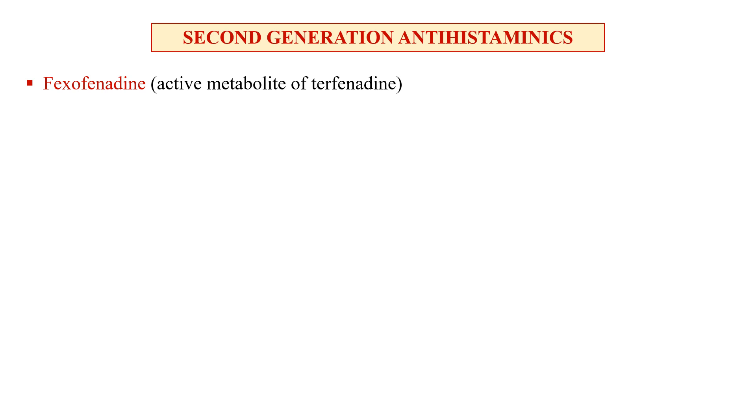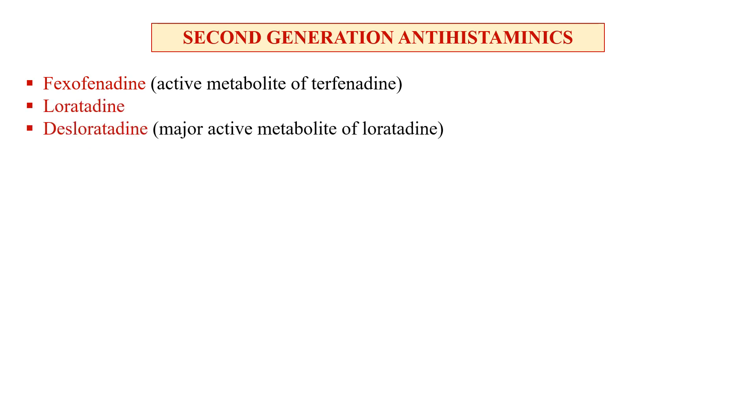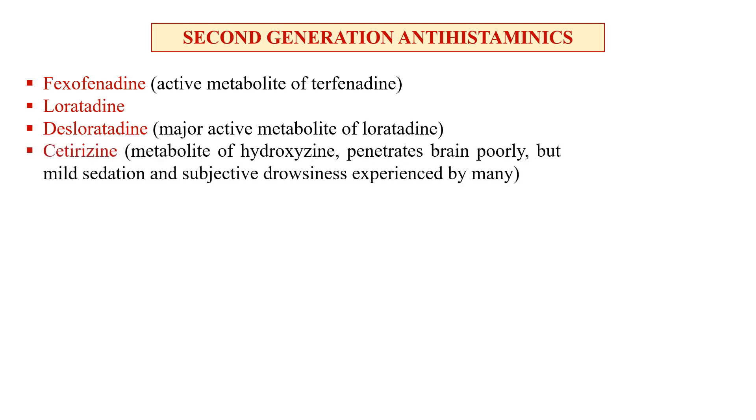Examples of second generation antihistamines: fexofenadine is the active metabolite of terfenadine. Loratadine — desloratadine is the major metabolite of loratadine. Cetirizine is the metabolite of hydroxyzine.